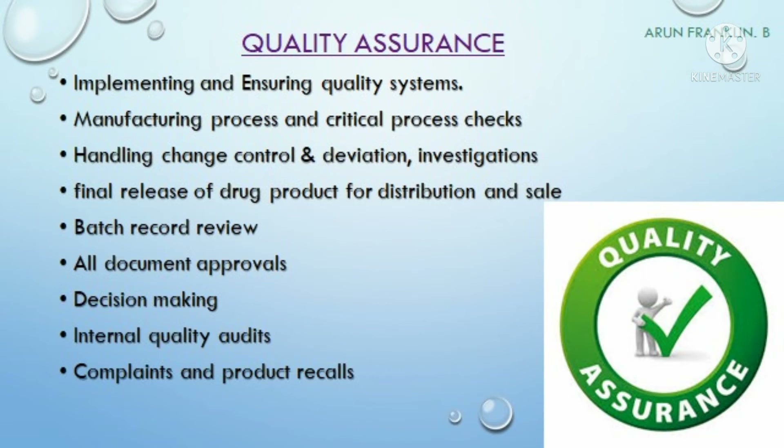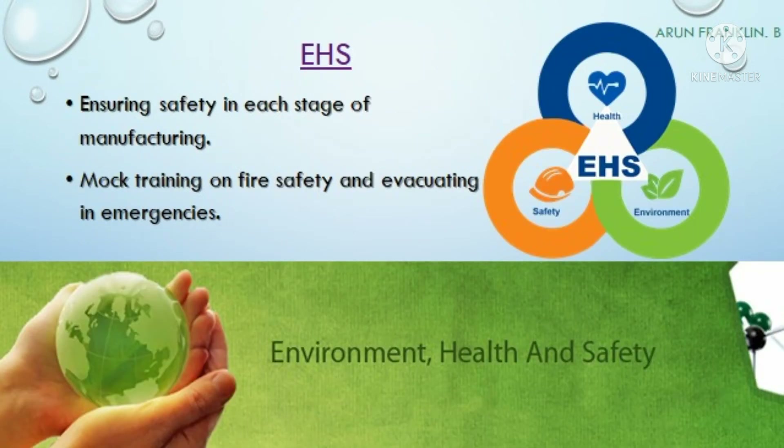The QA department's main responsibility is to implement and ensure the quality system is followed at each and every stage of manufacturing of the medicinal product. They handle change control, deviations, and perform investigations for market complaints and deviations. They finally release the drug product into distribution and for marketing and sale. QA is responsible for batch record review, approving all documents in the pharma industry, making decisions in case of quality events, performing internal quality audits, and handling market complaints received from the market.